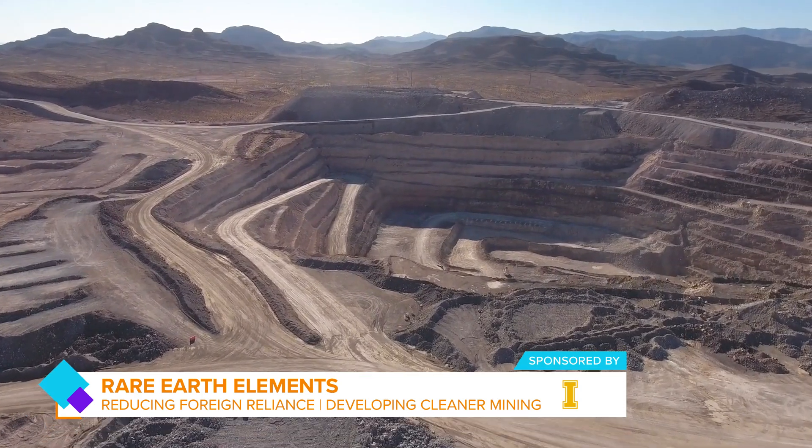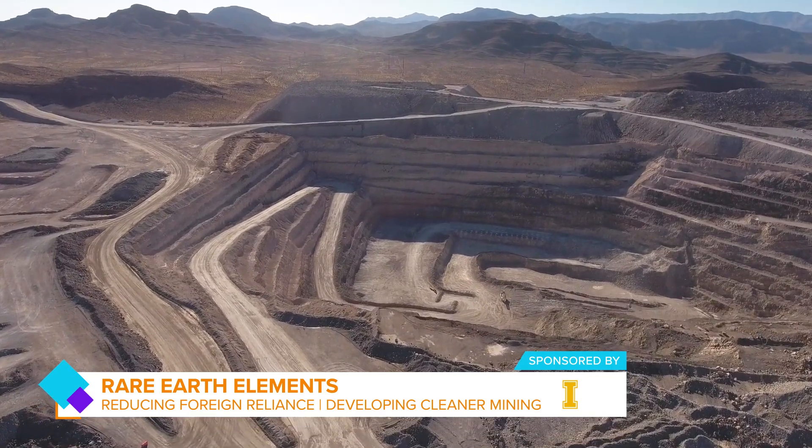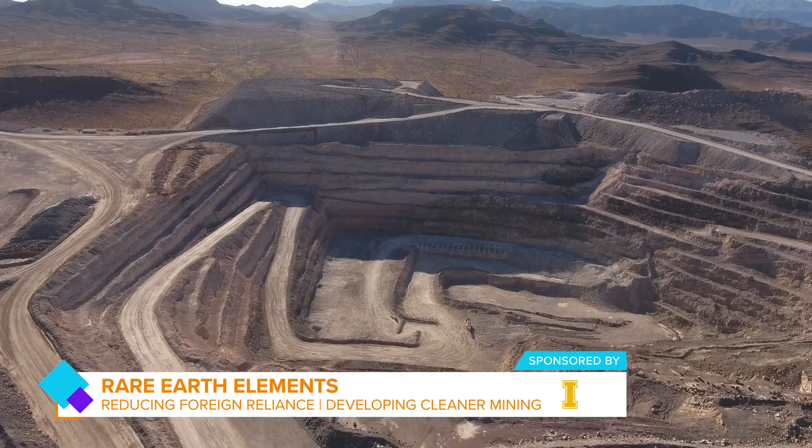Usually they are mined by digging vast open pits in the ground. When poorly regulated, mining can produce wastewater pumps filled with acids, heavy metals, and radioactive material that might leak into groundwater.